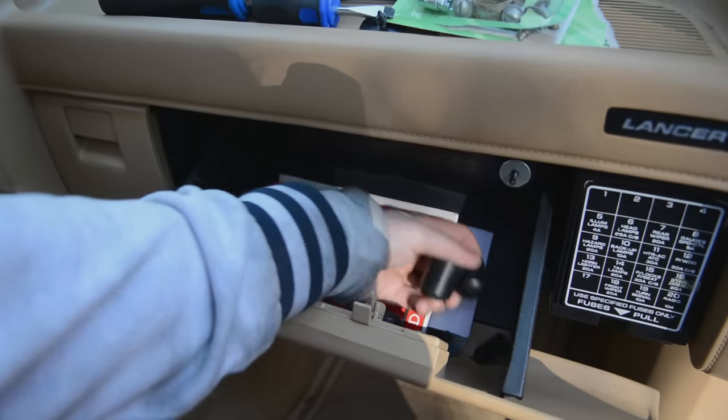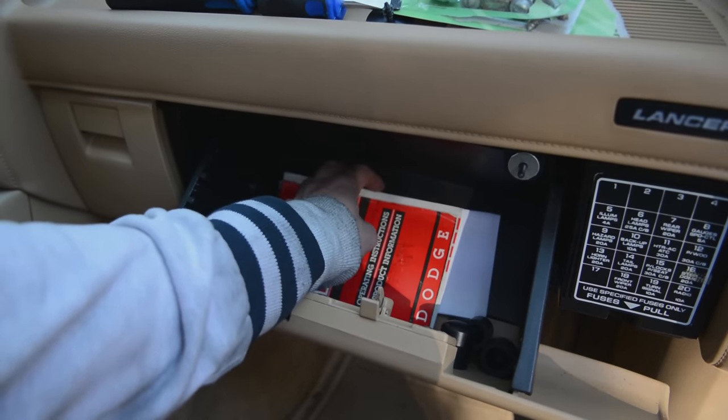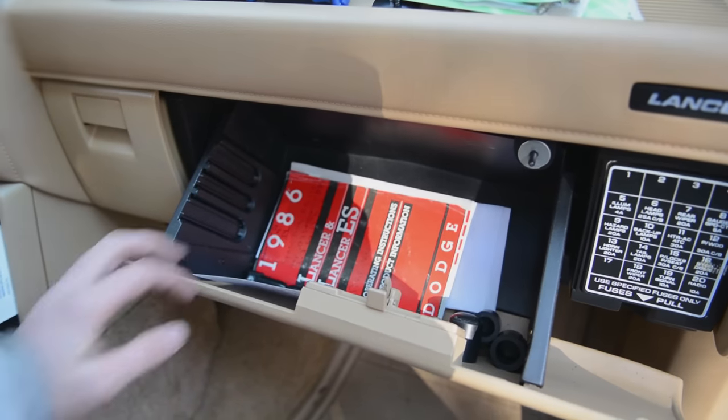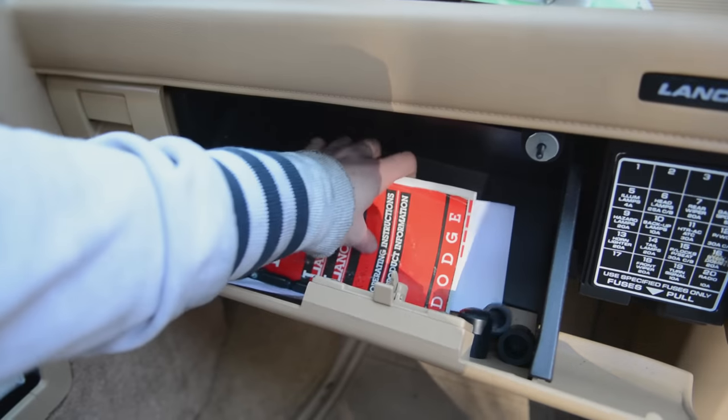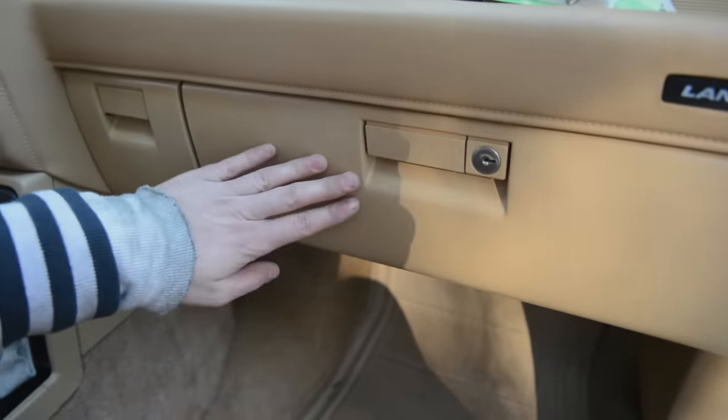And a bunch of caps because I needed one to stop a leak in the engine, and I have a bunch of extras. I have the car guide, insurance and registration in there.